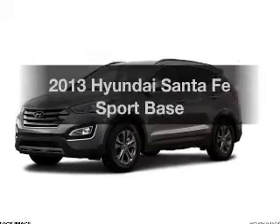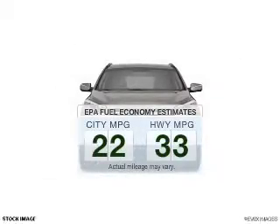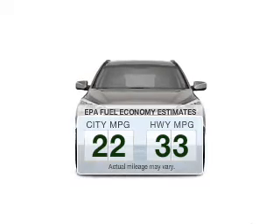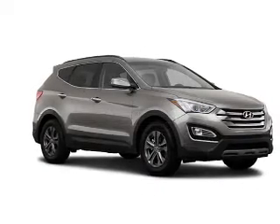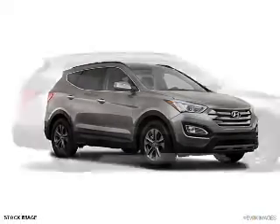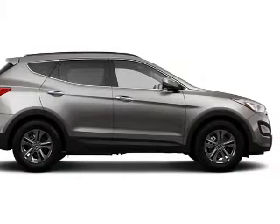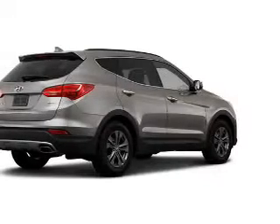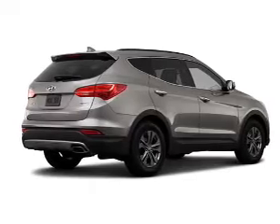Everything you need under one roof with this great vehicle. Low emissions and good fuel economy are important to you and to the environment. The powertrain includes front-wheel drive with an efficient four-cylinder engine connected to a smooth-shifting six-speed automatic transmission. Brake safely with the anti-lock braking system. Power and reliability are a great combination, and this vehicle has both.